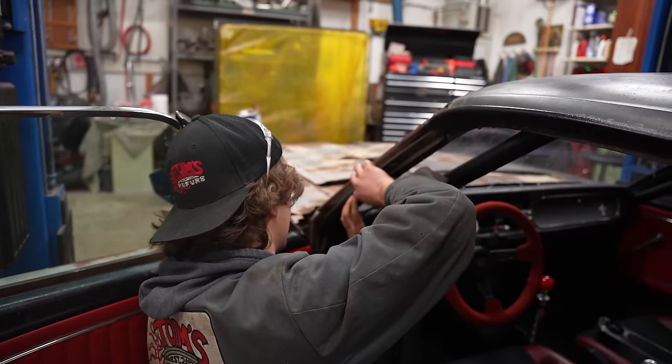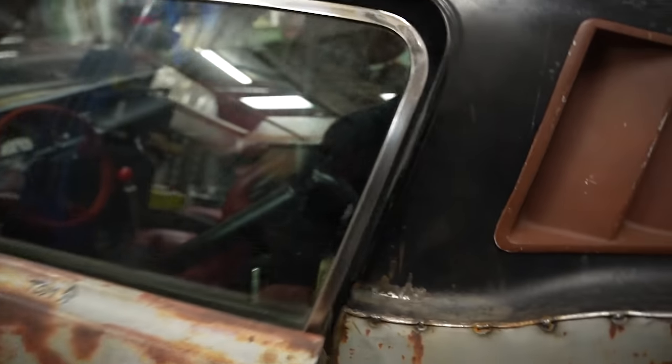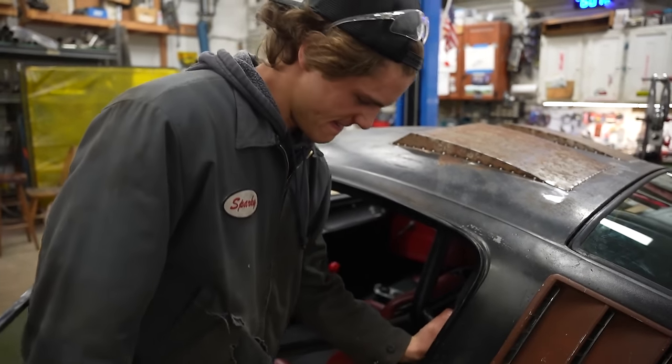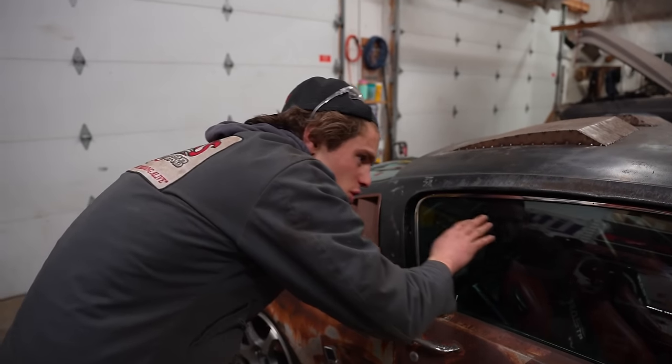We've got a little bit in here that can do some better stickage. That ought to do the trick.